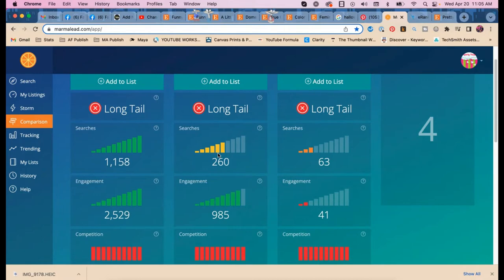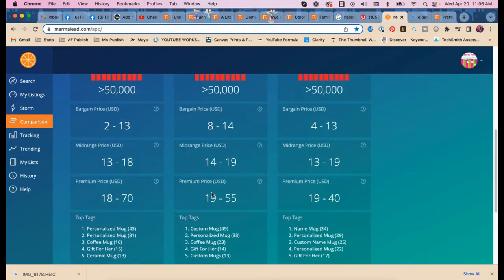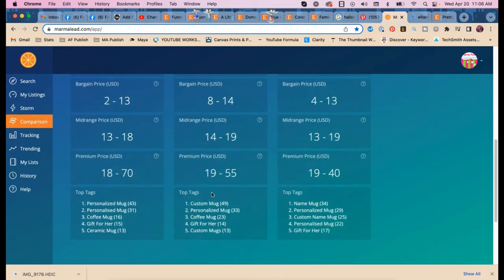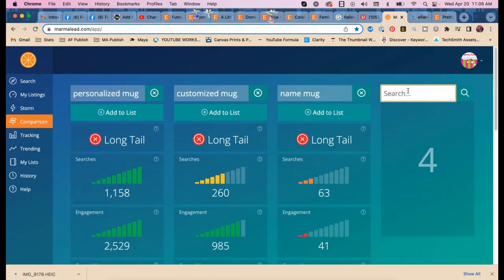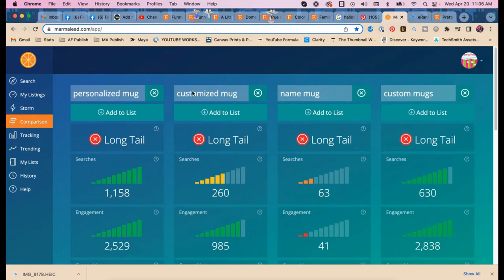Marmalade results: searches per month look great for 'personalized mug.' Engagement means people click through to see the listing — here everyone who searches is clicking two or three listings, which is good. But the competition is extremely high. 'Custom mugs' — just custom mugs — is actually better than 'customized mugs.'